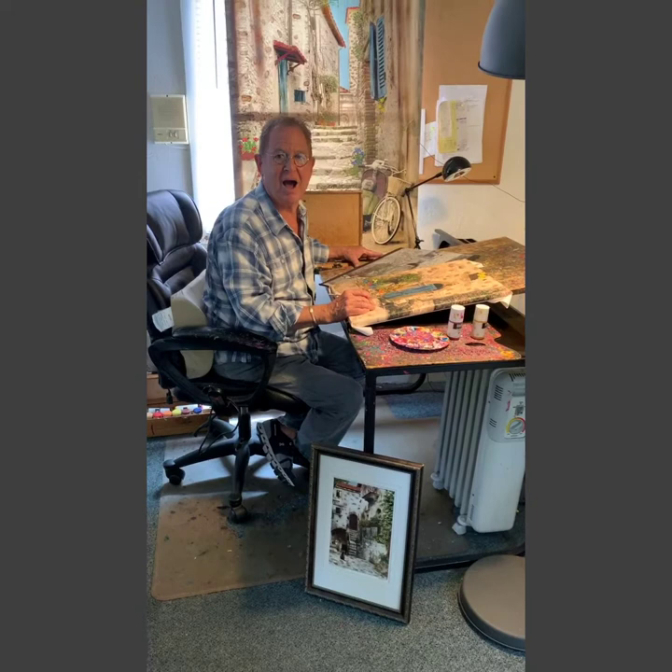Hi, I'm Martin Roberts. I'm a gallery owner and artist in Laguna Beach, California.